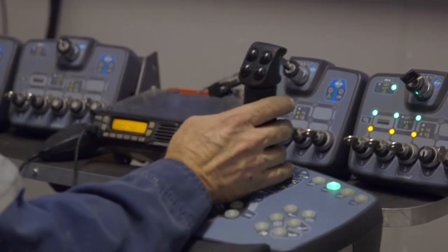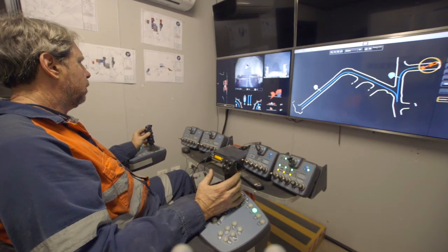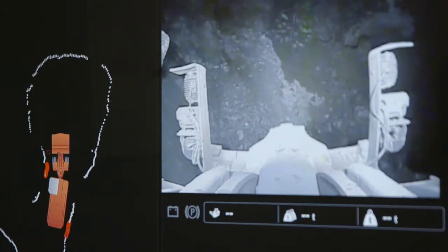Remote operations has been occurring for underground mining for some time now. The traditional remote operation required an operator sitting in a tele-hut, often underground or on the surface of the mine site, connected to the loader via fibre optic cable in a direct connection. Our challenge for this project was to be able to do it from a far more remote location, and to do it via the internet where there's no direct connection.